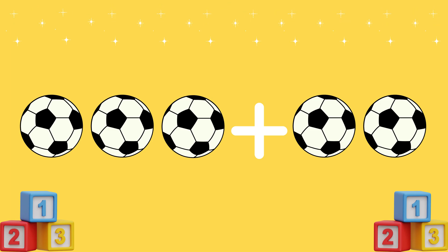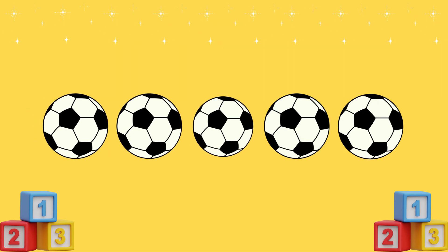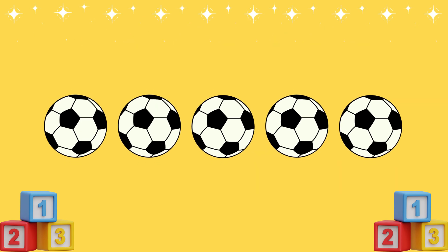Let's count them! One! Two! Three! Four! Five! Five balls! Awesome job, kids!